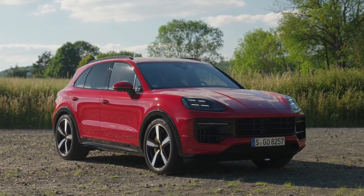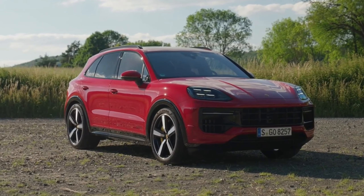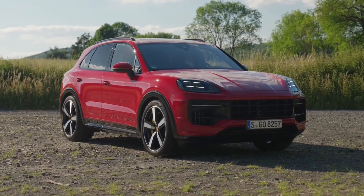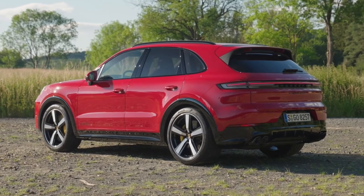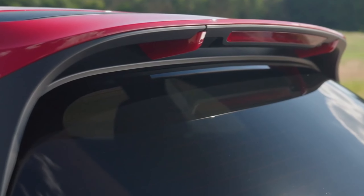The 2025 Porsche Cayenne GTS can accelerate from 0 to 60 miles per hour in just 4.2 seconds, and its top speed reaches 171 miles per hour. This impressive speed is managed through an 8-speed automatic transmission that sends power to all four wheels, offering quick shifting, especially in Sport or Sport Plus modes.